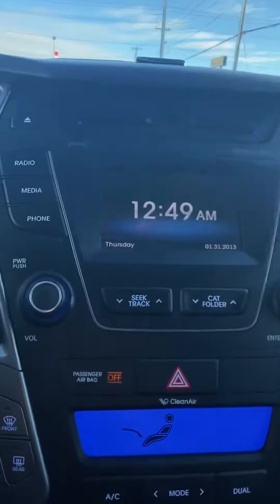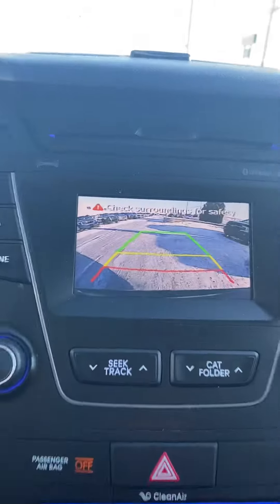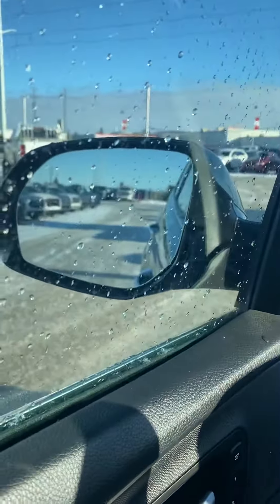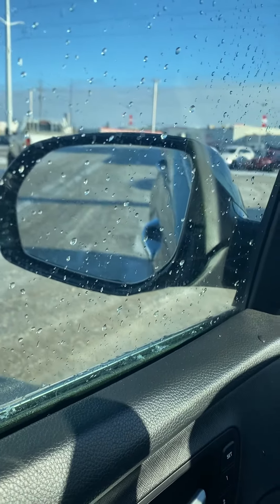We have your infotainment center here — it comes with the latest Bluetooth technology. We've got a backup camera as well, just to keep you safe when you back up. Another nice feature is the power adjustable mirrors; they actually fold down when you reverse, so it makes it a bit easier and safer.